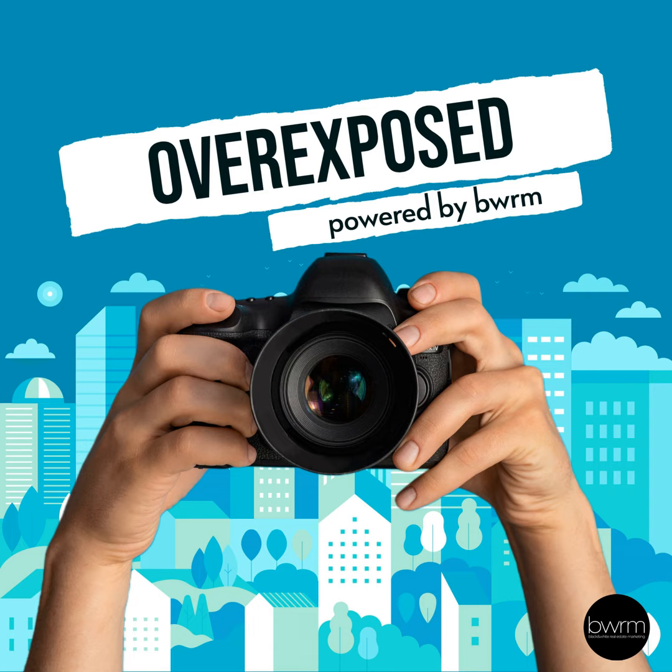Today's episode is part one of a five-part series on the pillars that form BWRM. We're often asked what exactly it is that BWRM does to help creatives. It's a big question with a long answer, so we've broken it down into our five pillars: Product, Portal, People, Process, and Pathway.